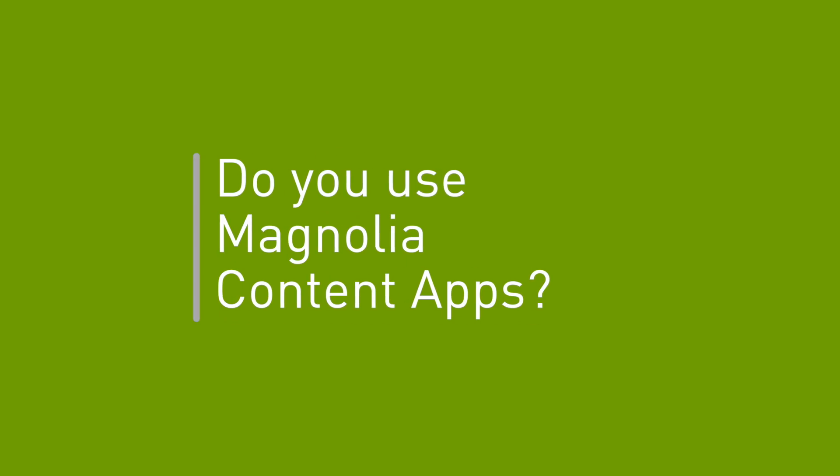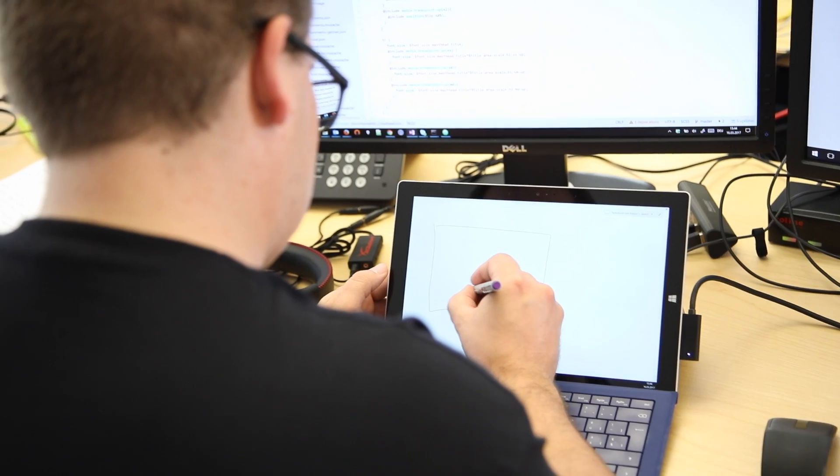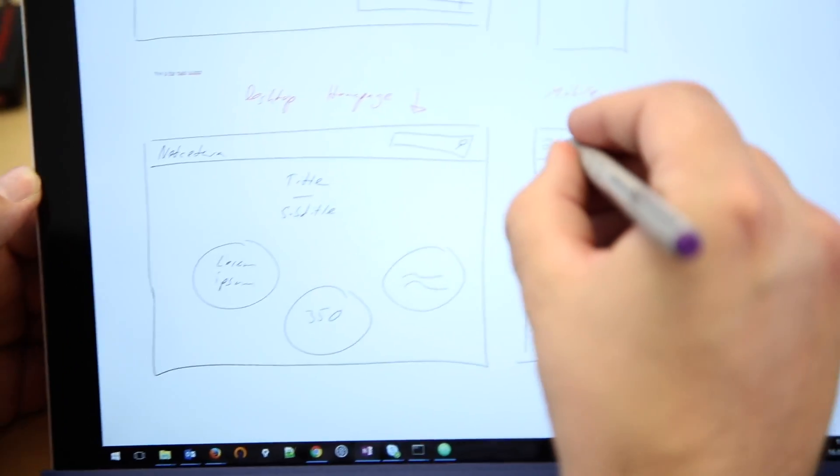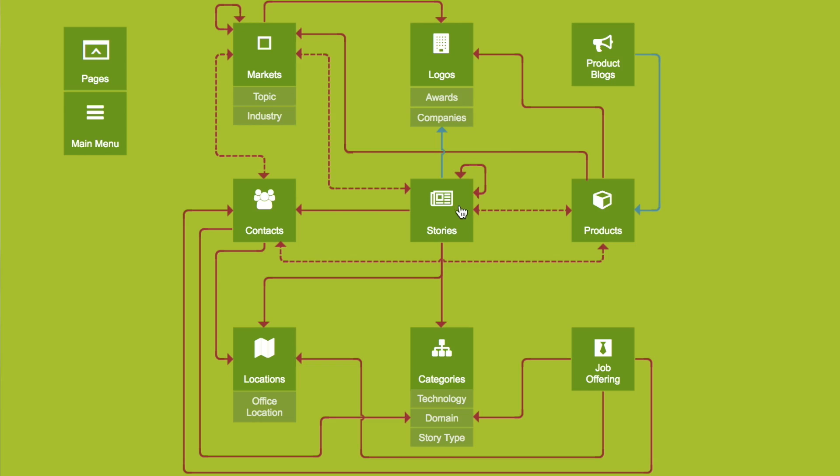It was quite interesting because we first planned the website and we had this information architecture in mind that was more like a network — no hierarchical structure. And then we found out that Magnolia 5 offers content apps, and those content apps are perfect to do such a navigation.